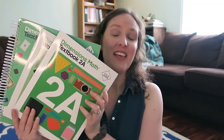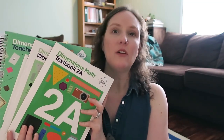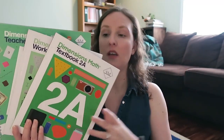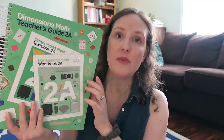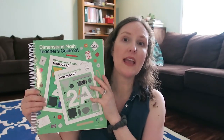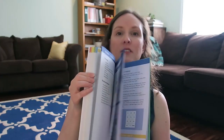So we are picking a new curriculum — we are going with Singapore Dimensions Level 2A. I am so excited to start this. It's so different than our last curriculum, so it will be interesting to see how he progresses. With our old curriculum there was just one book for instruction and his workbook. This one has three books, and I got the teacher's guide because I've heard it has much better examples to teach from. So I'm so excited for this.